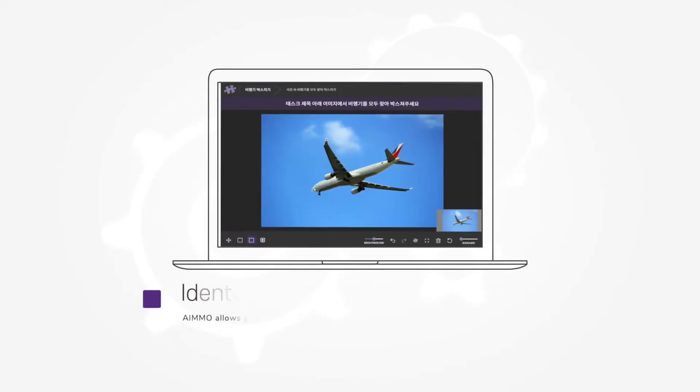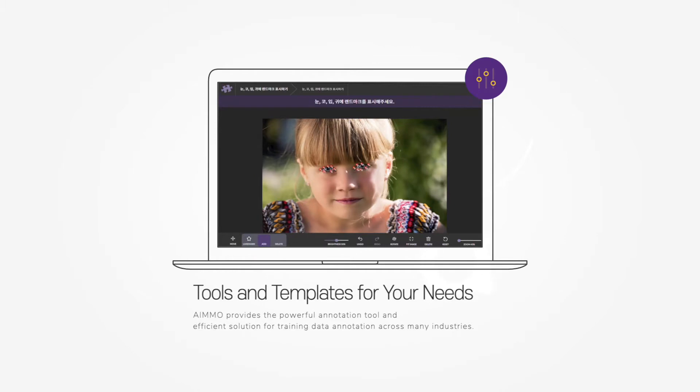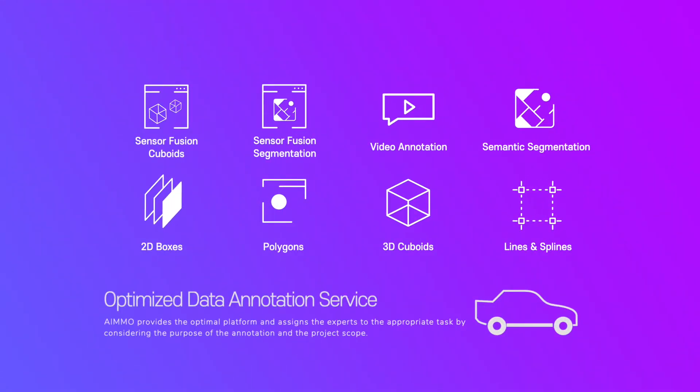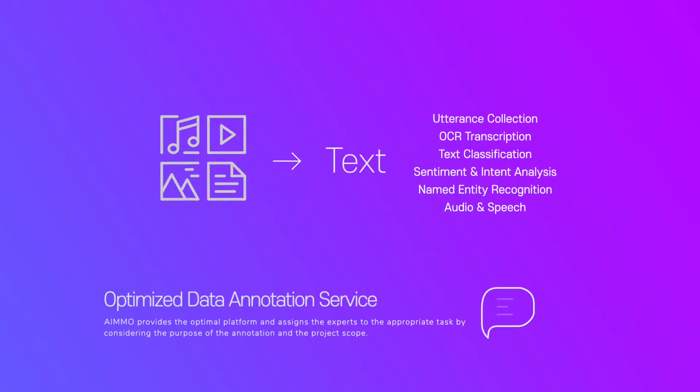AIMO provides the powerful annotation tool, an efficient solution for training data annotation across many industries. AIMO's AI experts recommend best data annotation methods optimized for machine learning models and training data type.